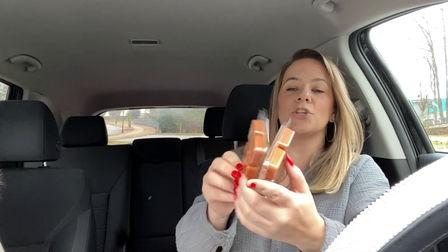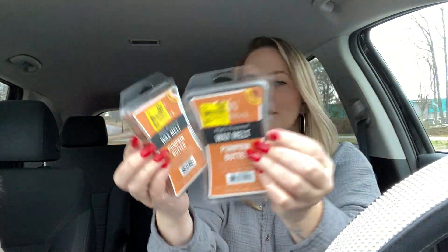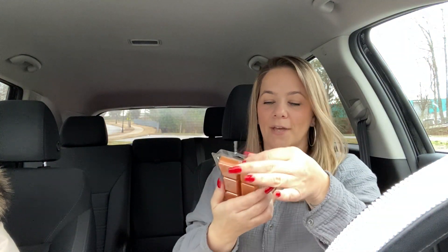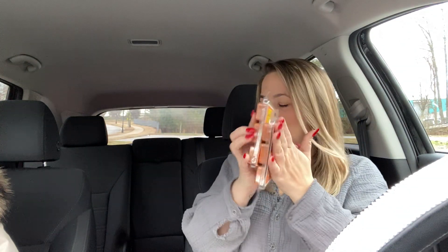Then we got these two — they were 50 cents each. This is the WoodWick brand. These are 50 cents each. Yes, this is like a fall scent but I love it. It's pumpkin butter. It smells really good. So I got two of these at 50 cents each.